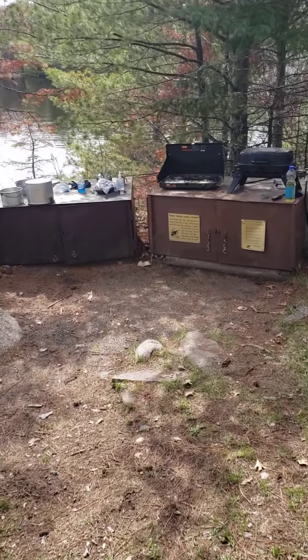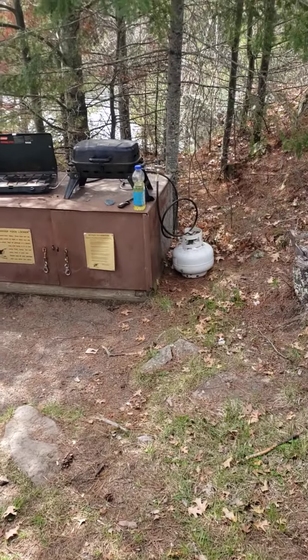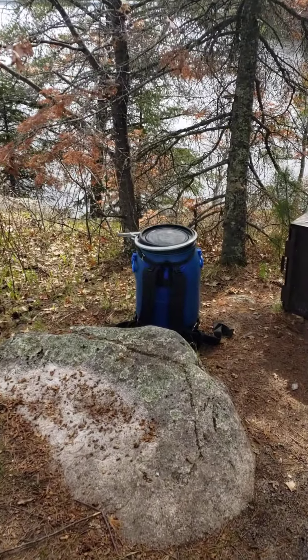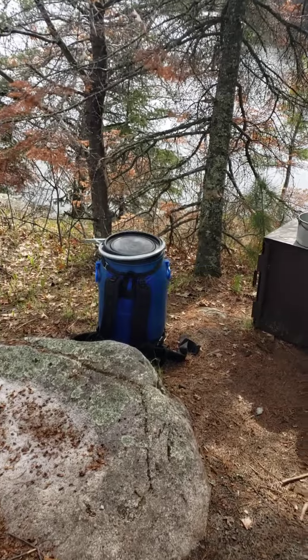Two nice bear boxes that we use as our kitchen area — grill, cook stove. And then we bring a food pack for our dry goods.